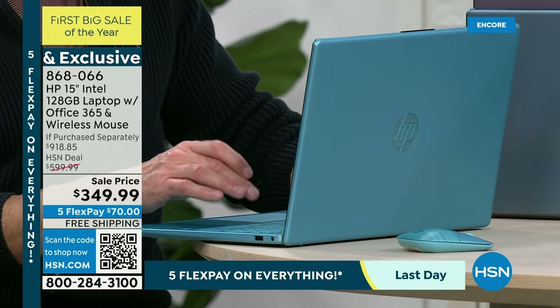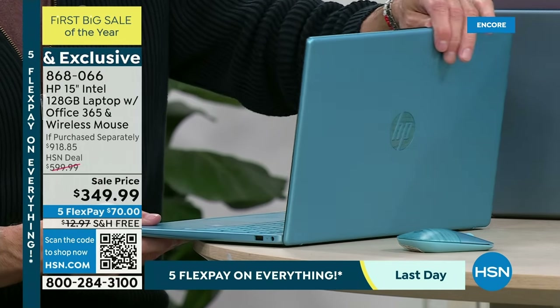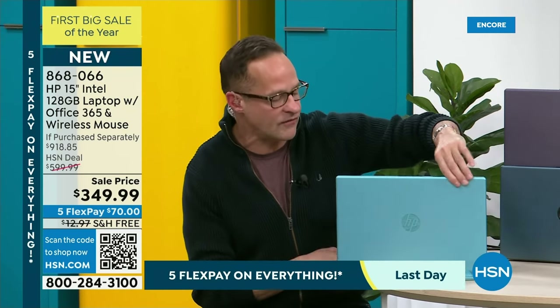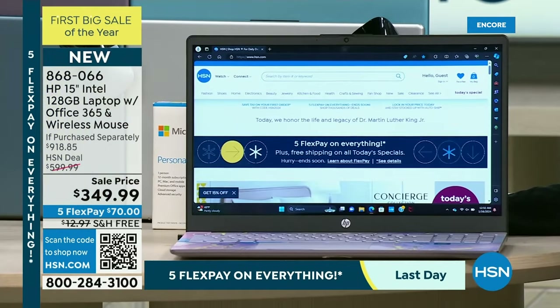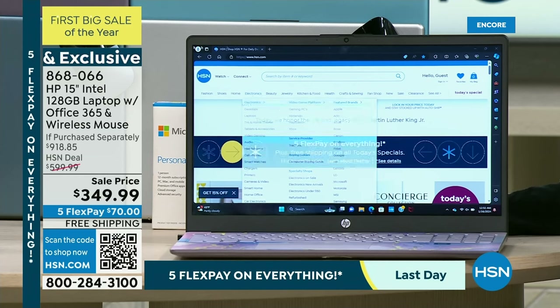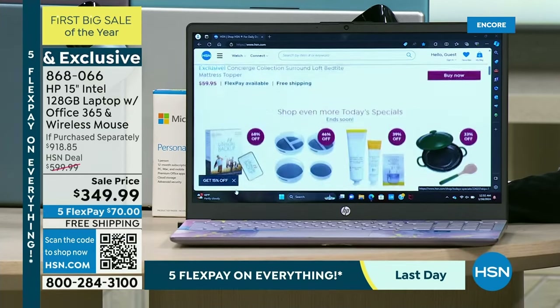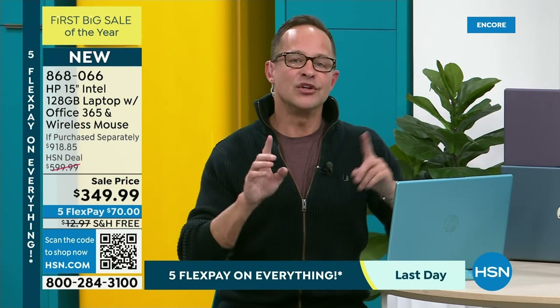I'm going to open something up for you. The 15-inch screen size is the most preferred screen size in the entire country. Would you turn this around for a second? That screen size is the number one, most preferred screen size in America. A lot of times people get caught up on that — should I get a 17-inch or a 14-inch? Just know that when you're buying the 15-inch screen size, you're buying the screen size that most people in the country choose.